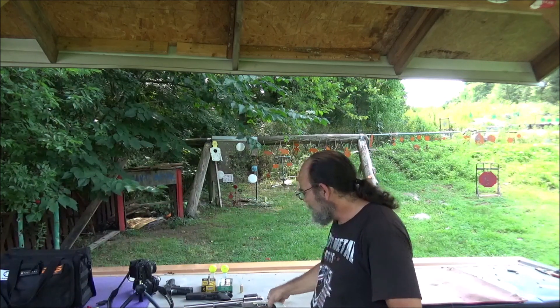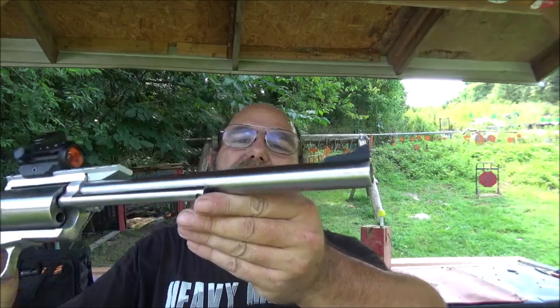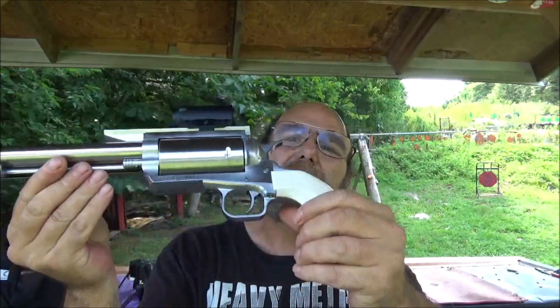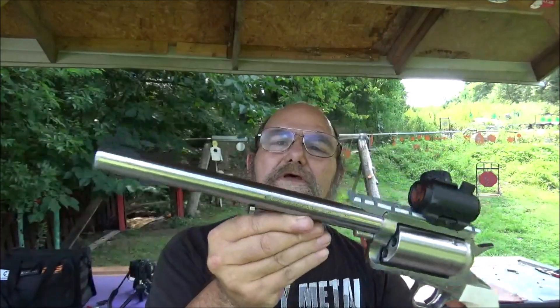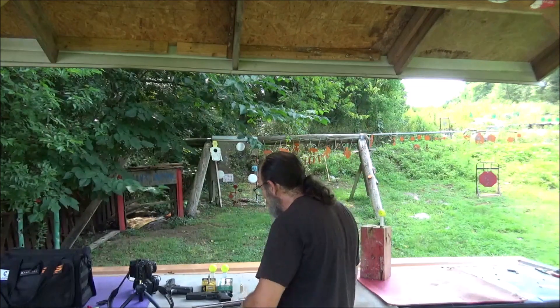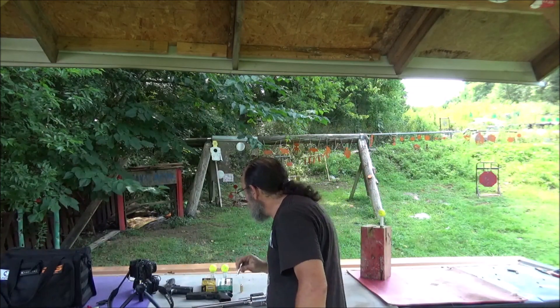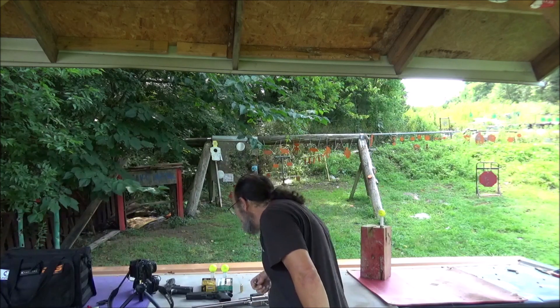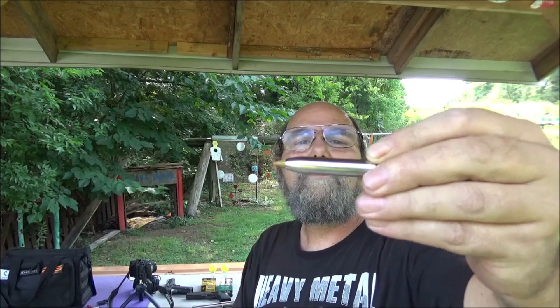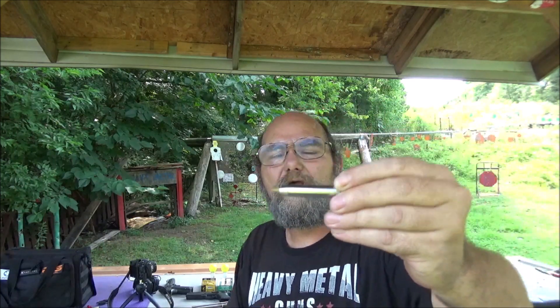First up, we have the .350 Legend and my little mini revolver here. The BFR has been a good one — I've had a lot of fun with that. And we have some 155-grain BXR Rapid Expansion Rounds. It's going to be quite unique to see what it does to that golf ball.